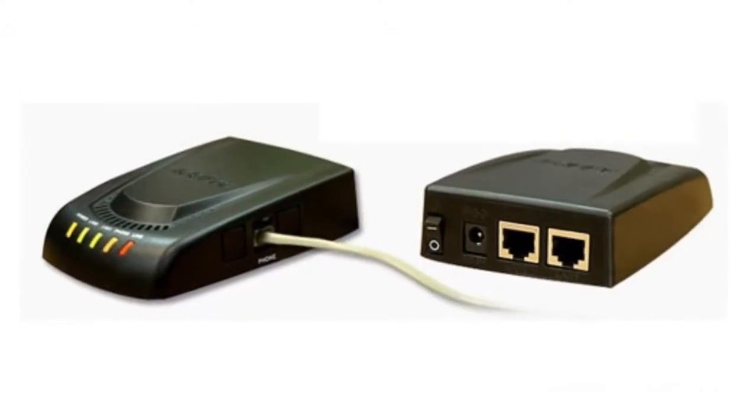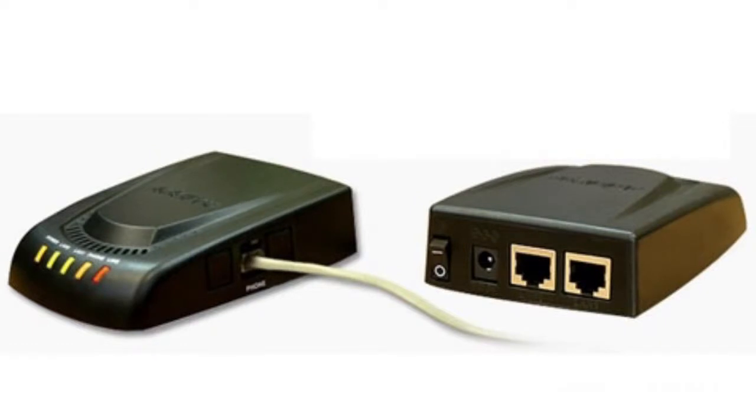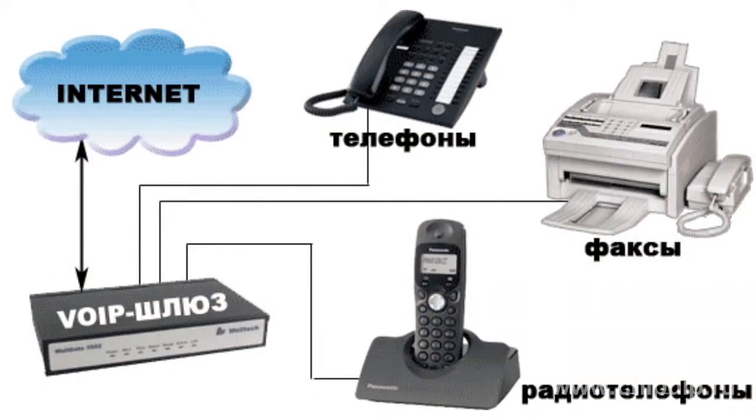How does it work? To convert digital voice data from a traditional telephone network to the Internet, it was necessary to create a device that would allow you to move from circuit-switching to packet-switching. So there came the devices known as voice gateways. Their use allowed us to bring telephone conversations to the Internet, transmit them over long distances, and receive them anywhere on the globe in the regular telephone network.